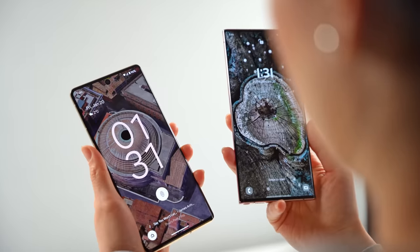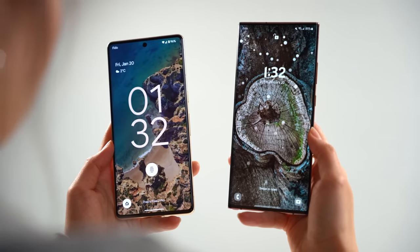Today I wanted to do a little comparison between an aspect of phones that doesn't typically get too much attention during reviews: the lock screen. Who does it best, Google or Samsung?